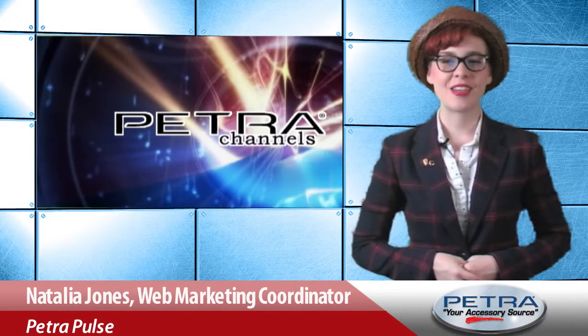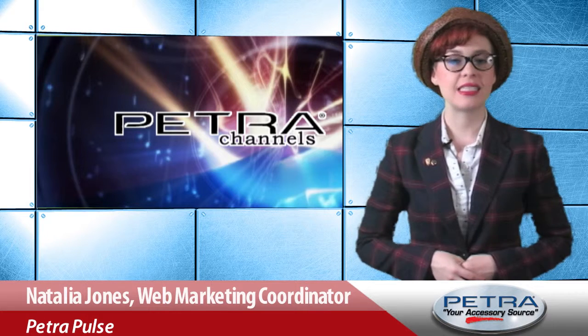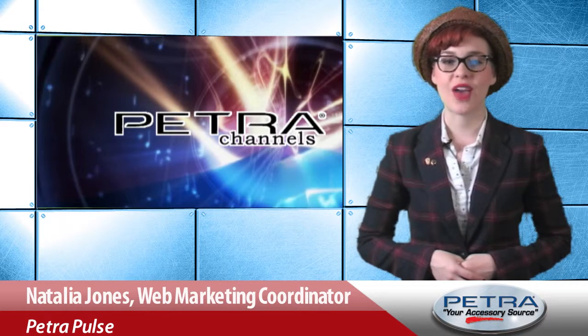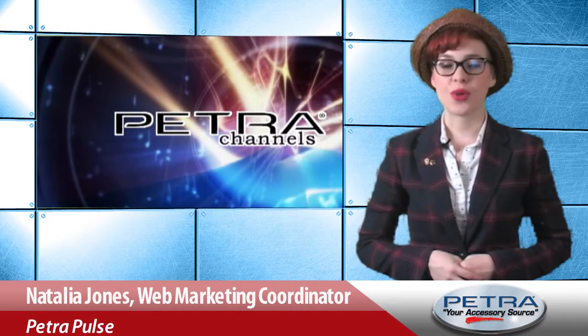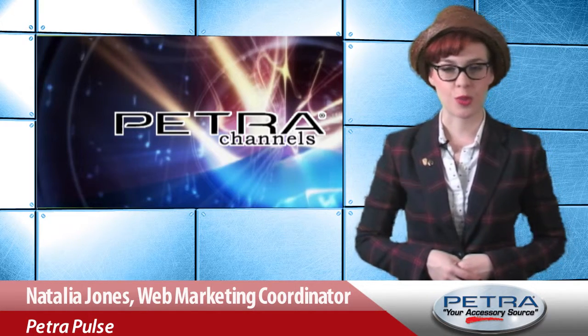For your customers seeking an economical TV solution, the new GPX 24-inch LED TV, Petro Part Number 245243, is a great choice. I'm Natalia Jones of Petro Channels. Let's tune in to some features of this new Petro product.